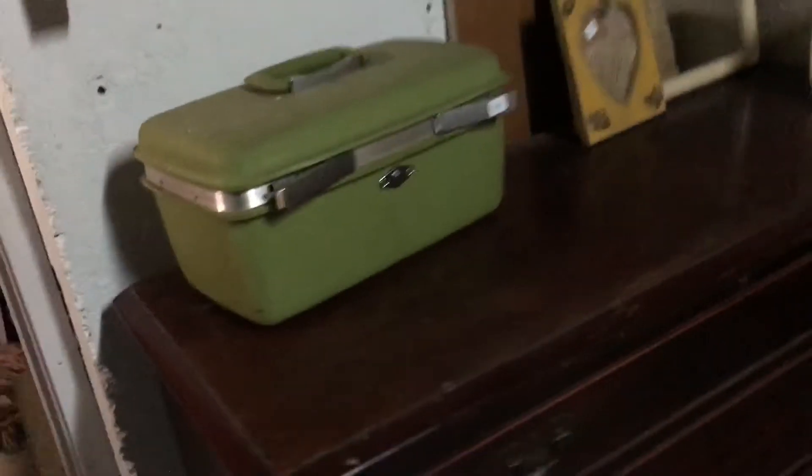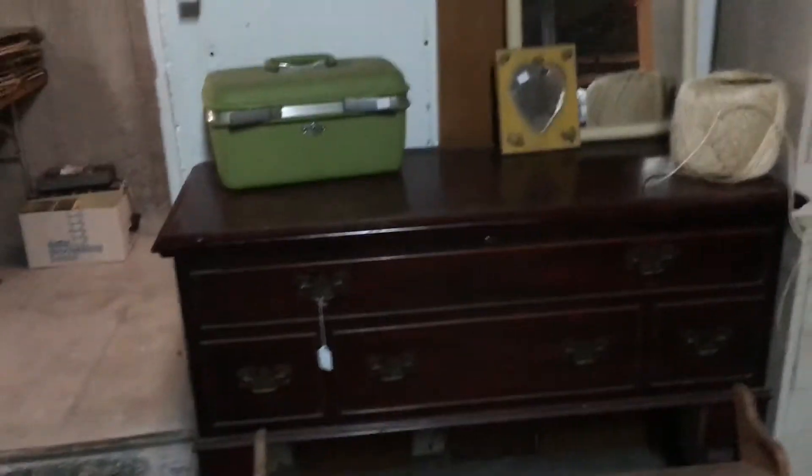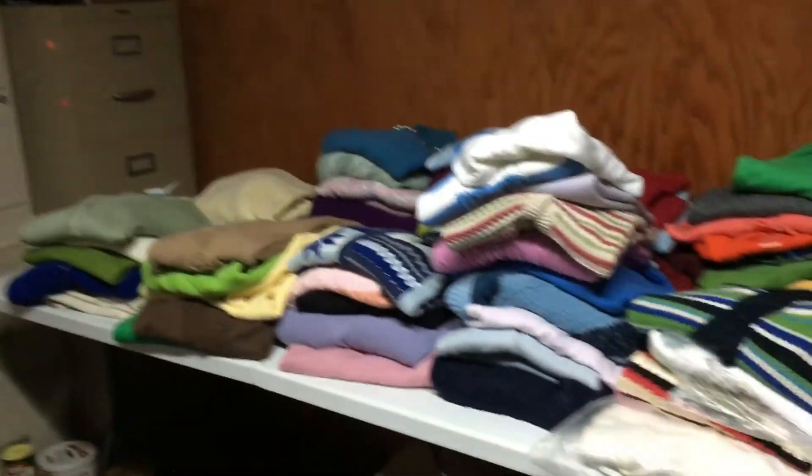And now I'm going to take you down to the basement, where we have — it's dark — but we have records, old transistor radios. Over here we just have a lot of garage-type items. We have a Lane Hope chest here, which is cedar-lined. The file cabinets are not for sale. All kinds of lady sweaters, vintage wooden chairs.